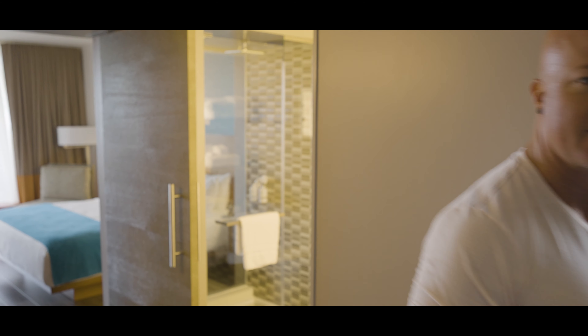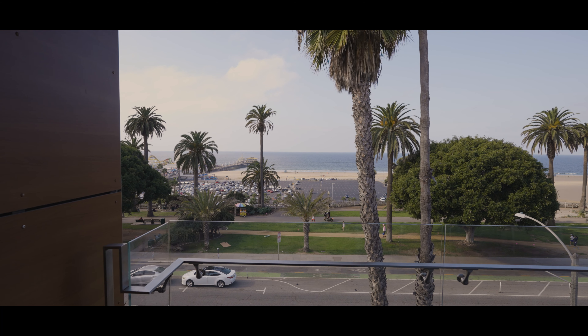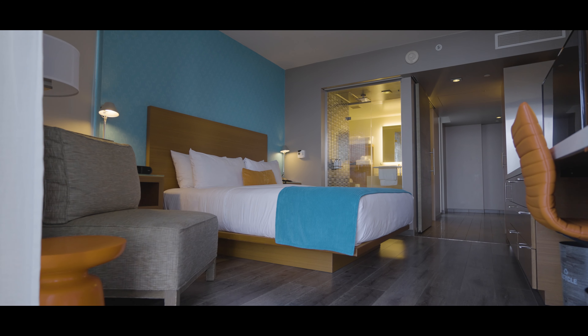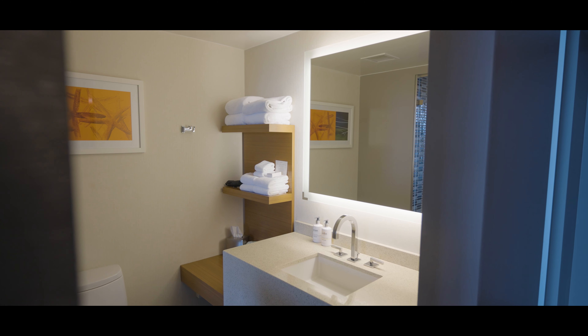Huge shout out to Shore Hotel for hooking us up with one of the best rooms they have to offer. There's something so satisfying about staying in such a sleek, modern room, all while saving the planet one hotel stay at a time. Shore Hotel is just one of the many beautiful sights here in Santa Monica. We're going to take the MC20 down to the heart of this beautiful beach city and enjoy some epic views and eats.